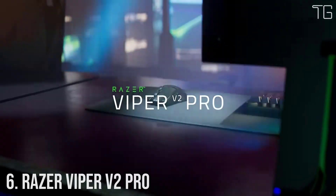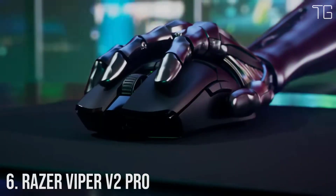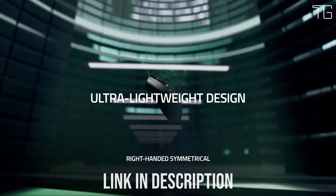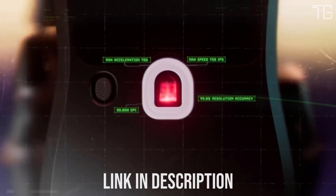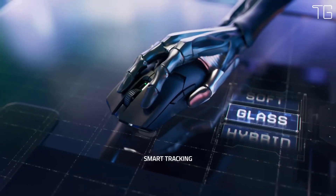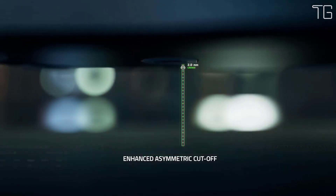Number 6: Razer Viper V2 Pro — built for the pro. Esports has a new apex predator. As successor to the award-winning Razer Viper Ultimate, this latest evolution is more than 20% lighter and armed with all-round upgrades for enhanced performance. With one of the lightest wireless gaming mice ever, there's now nothing holding you back.